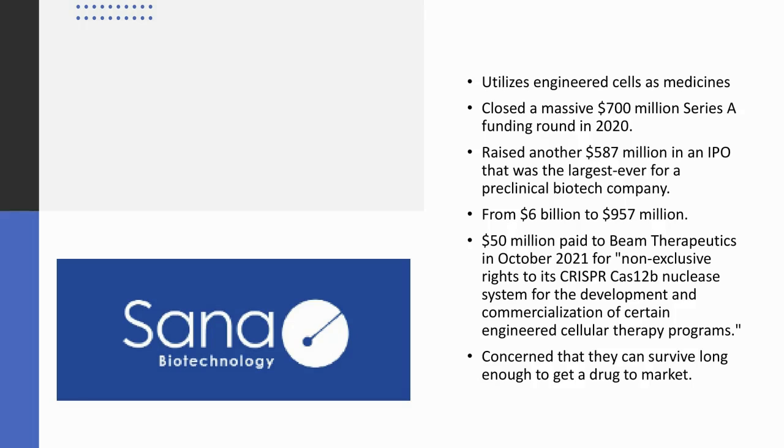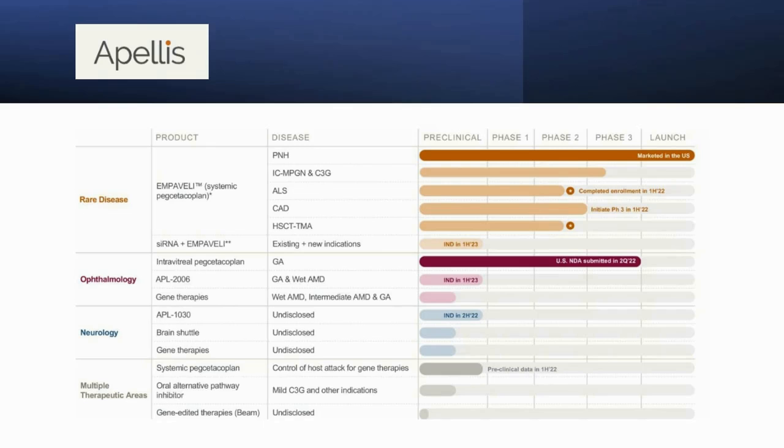Contrast that to Apellis Pharmaceuticals, which actually has a drug they recently started marketing in the U.S. called Empaveli, treating PNH. They have a pipeline and have brought a product to market — that's a great sign. They're a $4.7 billion firm, and they partnered with Beam in a similar structure to Pfizer, except they have six programs and I believe it's a 50-50 split option that Beam has. They're also engineering cells for therapy.